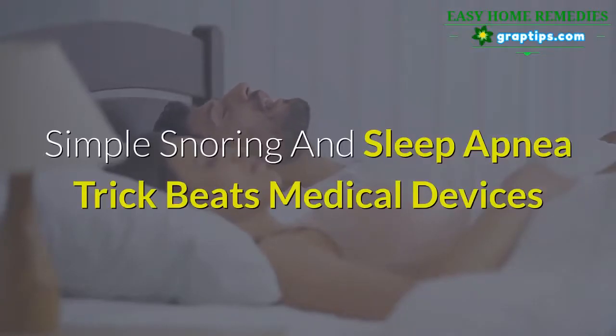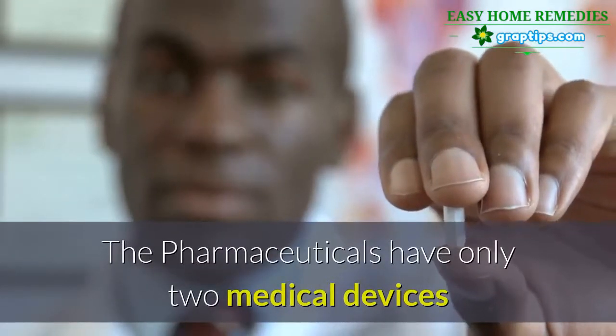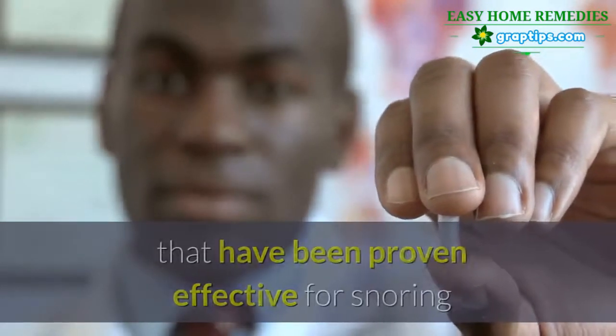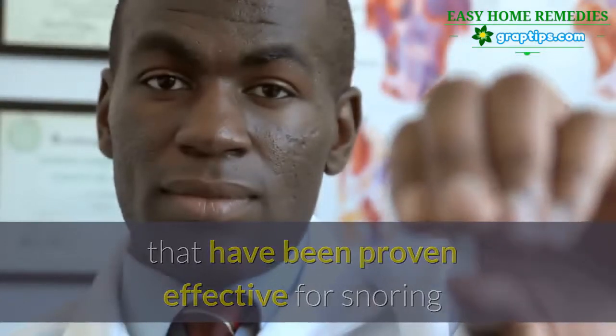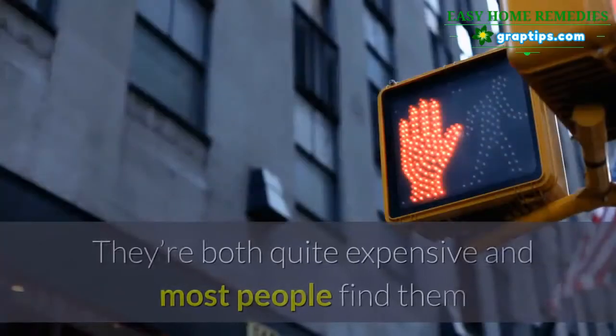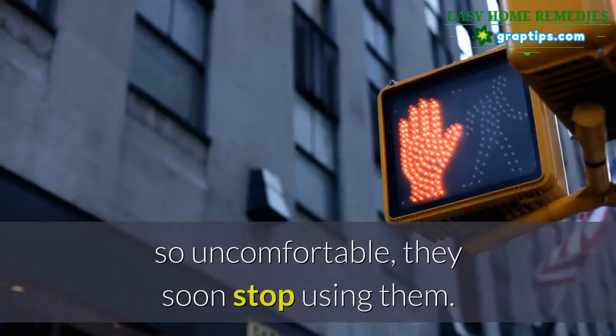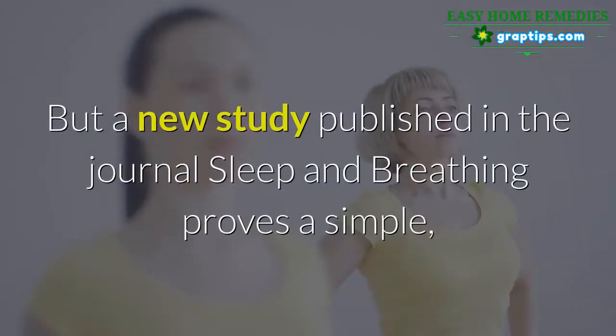Simple snoring and sleep apnea trick beats medical devices. Pharmaceuticals have only two medical devices proven effective for snoring and sleep apnea: CPAP masks and oral appliances. They're both quite expensive, and most people find them so uncomfortable they soon stop using them.